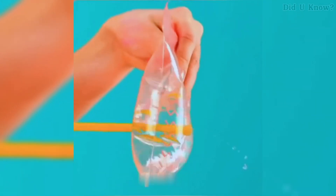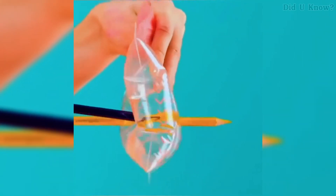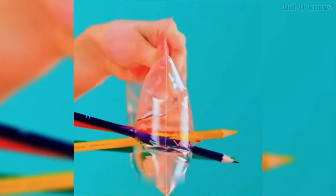Number 5. Fill a clear plastic bag with water and slowly push pencils through it. No water will leak out. The elasticity of the plastic bag forms a tight seal around the pencils, preventing the water from escaping.